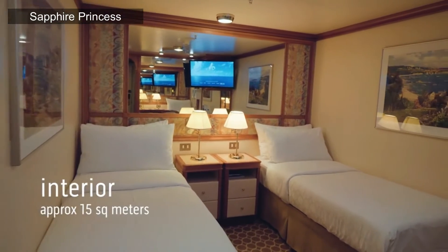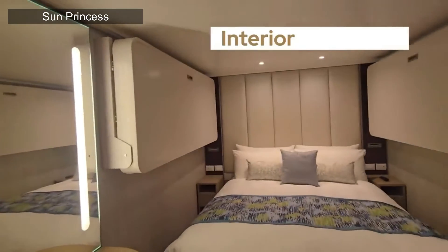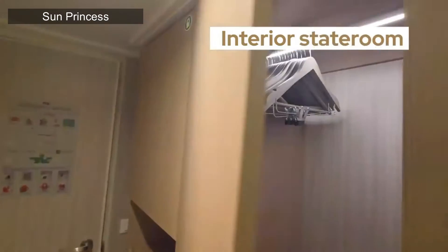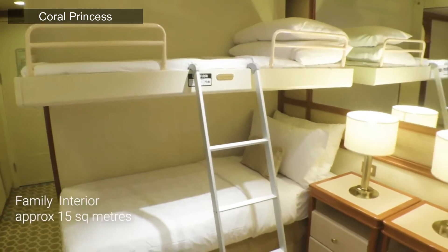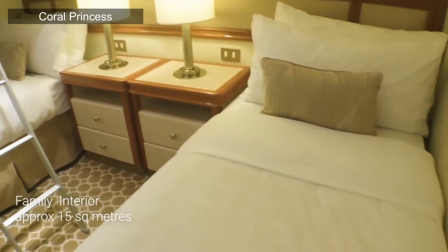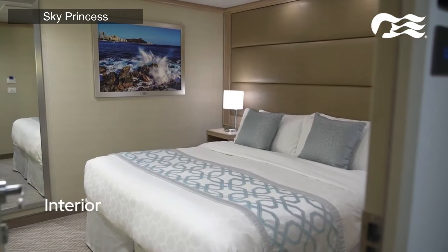First, let's take a look at the most affordable option on your Princess Cruise, and that is your interior or inside cabin. These staterooms have two twin beds that convert into a queen-size bed — and these beds are so ridiculously comfortable. Select cabins also offer third and fourth berths, which are like pull-down beds from the side of the walls or a pull-out couch.